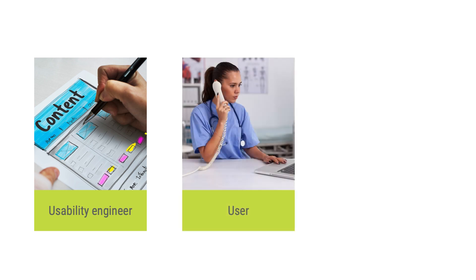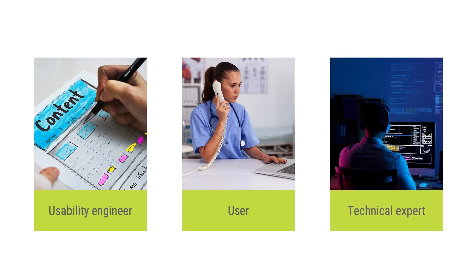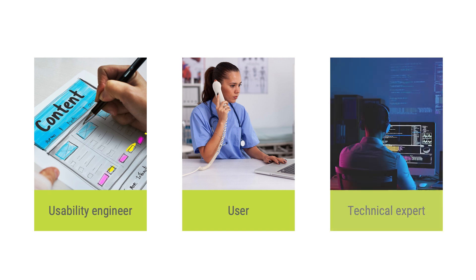The core attitude I am talking about is the ability to accept that great usability engineering needs two, or probably even three, different kinds of experts. One kind of expert is the usability engineer themselves. The other kind of expert is the user. And if we are talking about the third sort of expert, we are talking about the technical expert. But let's focus on the first two kinds for the beginning.